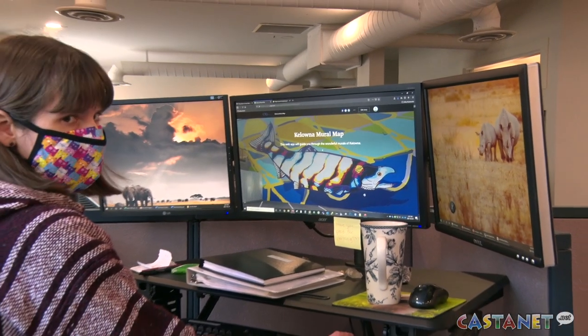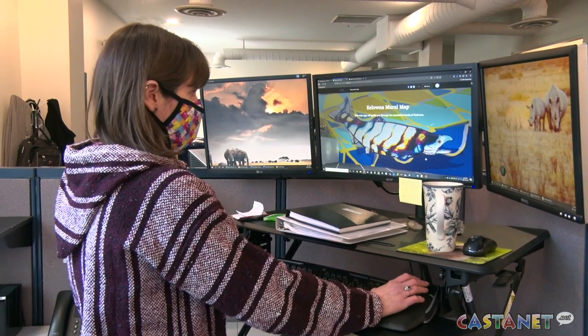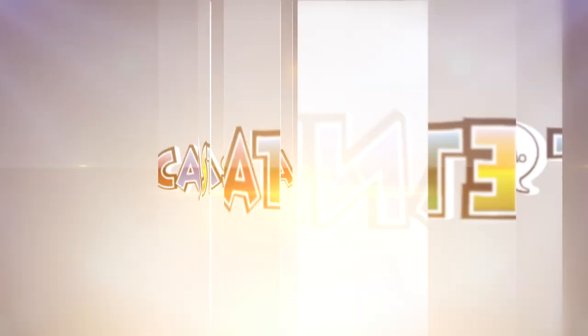Visit ctqconsultants.ca to access the map. For Castanet News, I'm Miriam Halpani in Kelowna.